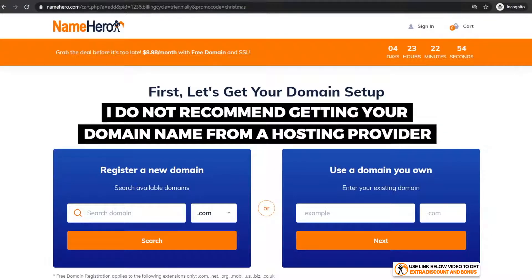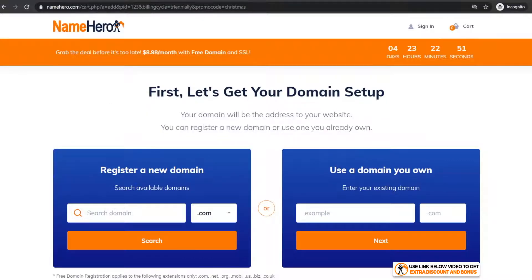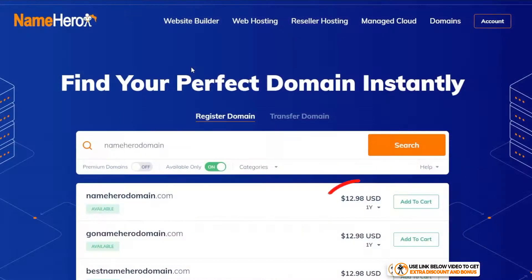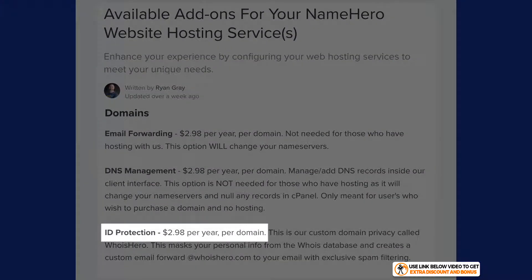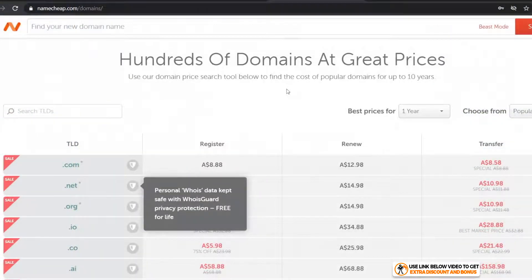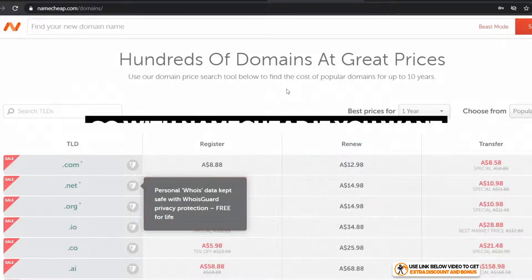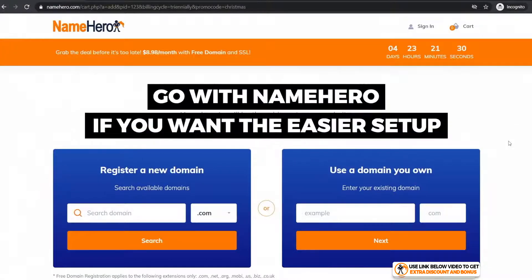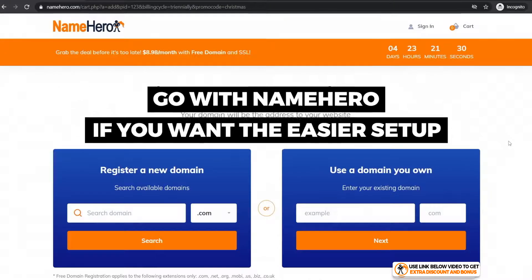Now let's talk about domain pricing. I usually never recommend buying a domain from a hosting provider, as they're always more expensive. However, for Name Hero, a .com domain will set you back $12.98 plus $2.98 for ID protection, costing roughly $16 per year. Compared to a domain specialist like Namecheap — which I use and always recommend — it costs $12.98 per year with WHOIS guard included free. That's only a $3 difference per year, so Name Hero is okay if you want to keep everything in one place.